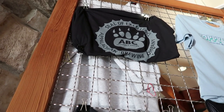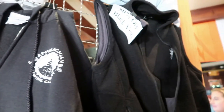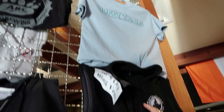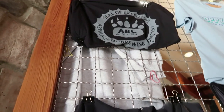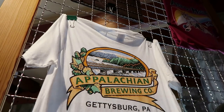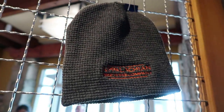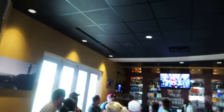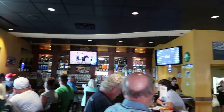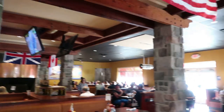There's some merchandise they have for sale — sweatshirts, t-shirts, vest. You even have a hat. Over here's the bar area, and over here's the dining room.